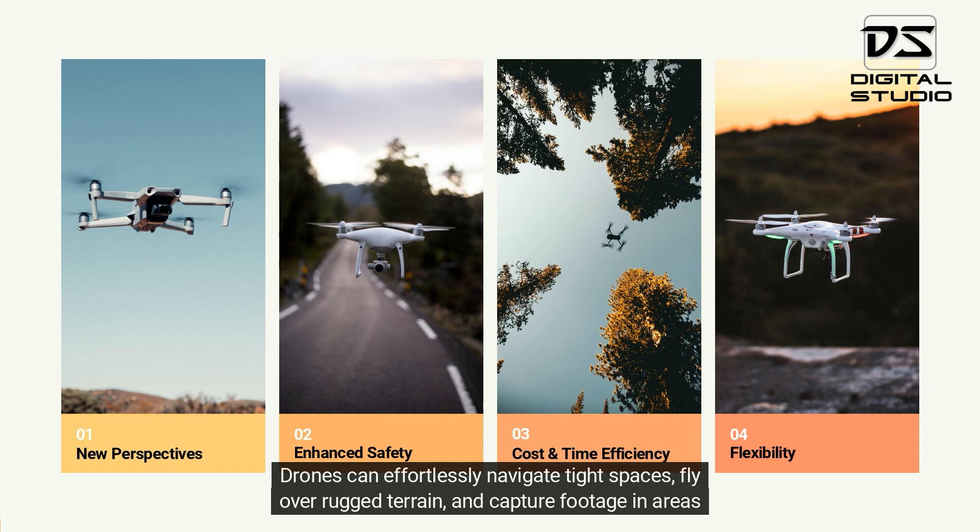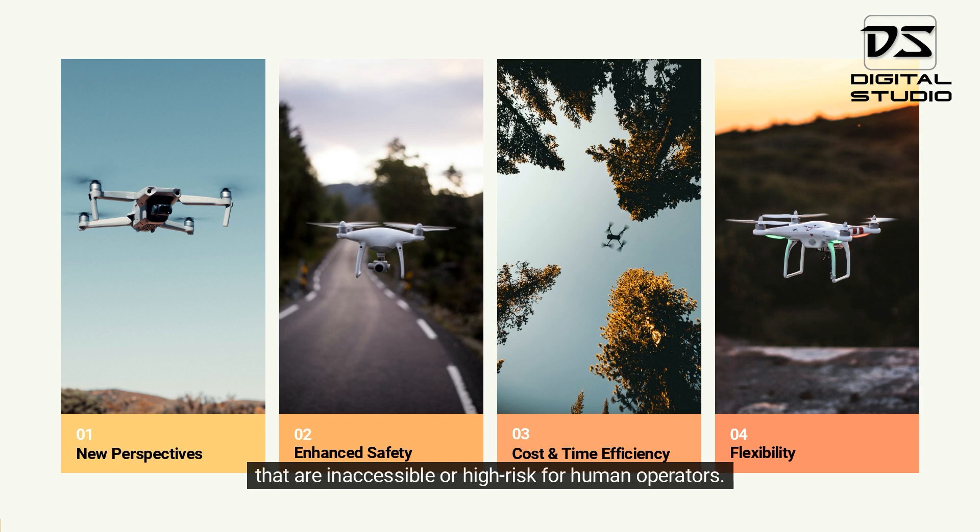Drones can effortlessly navigate tight spaces, fly over rugged terrain, and capture footage in areas that are inaccessible or high-risk for human operators.